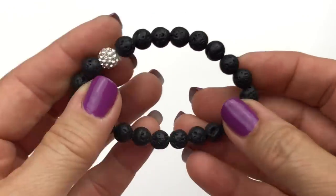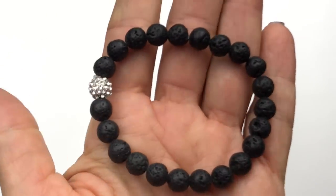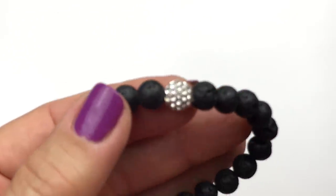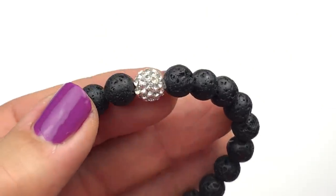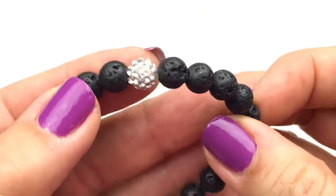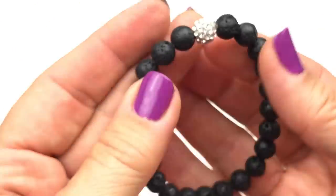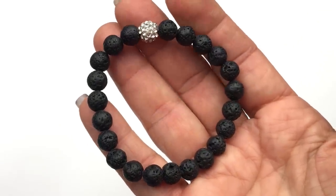I have a couple more bracelets to show you, including this one — it's a stretch bracelet made with black lava beads and a very pretty disco ball bead in silver tone with crystals. There's a better look at those lava beads as well. This is really cute and would probably make a fun stacking bracelet.